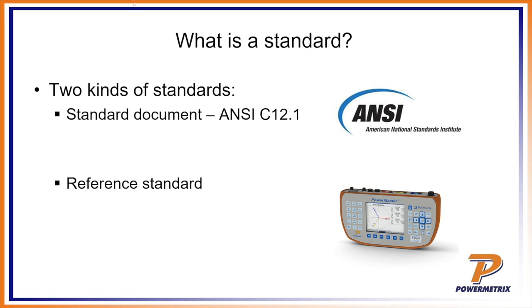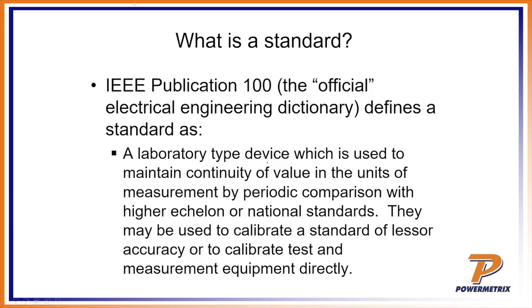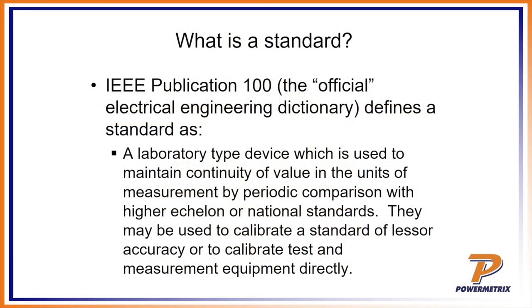A reference standard is a piece of hardware used to basically measure something. If we go to the official dictionary — the IEEE Publication 100 — IEEE is the Institute of Electronic and Electrical Engineers, sort of the bible of official electrical engineering terminology. A standard is defined as a laboratory-type device used to maintain continuity of value in the units of measurement by periodic comparison with higher-echelon or national standards, and may also be used to calibrate test and measurement equipment directly.